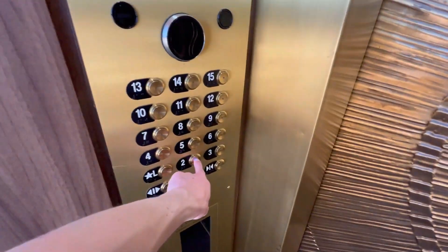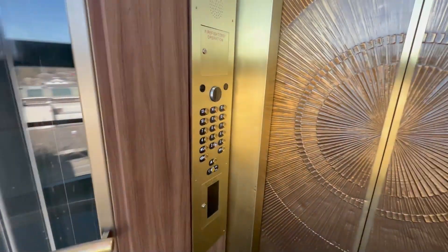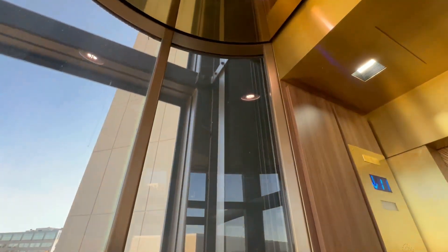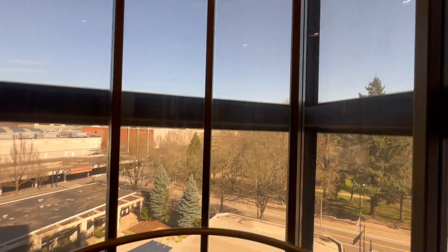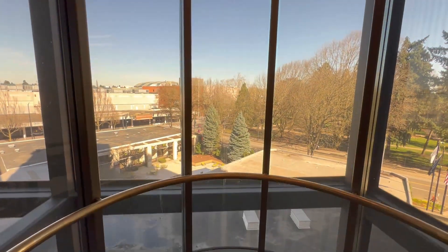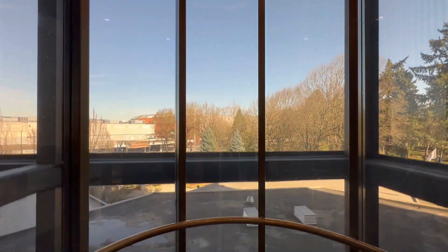Oh, we're going down. These could have been made a little bit faster, but these are still really cool. And we have descended.